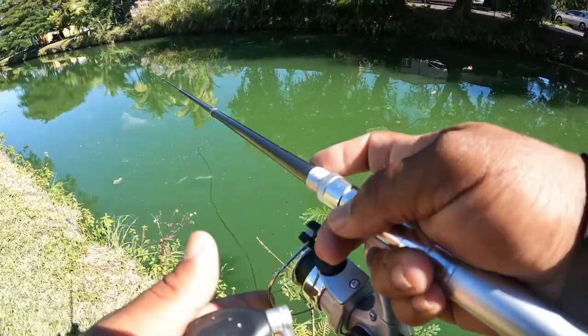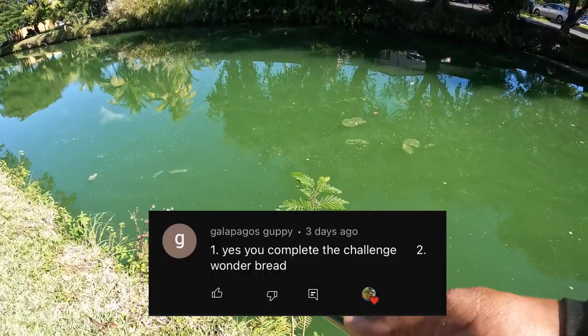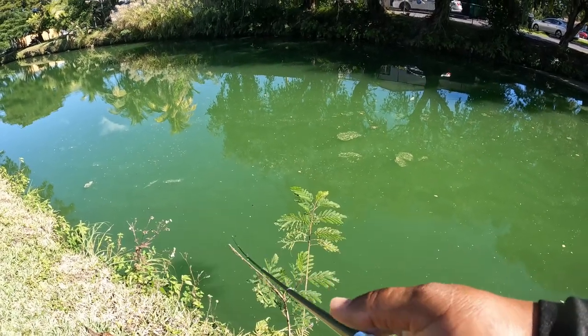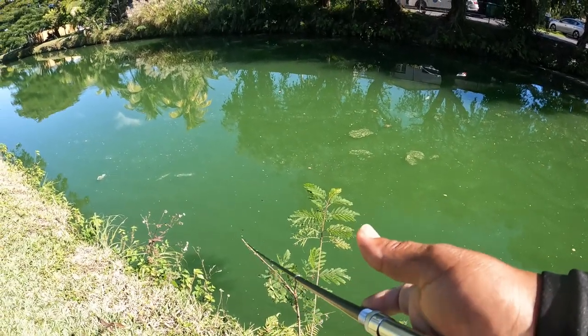Congratulations to Galapagos Guppy, you are the shout out winner of the day. There's another trivia question coming up at the end of this video so stay tuned and comment your answers for your chance to win a shout out in our next episode.